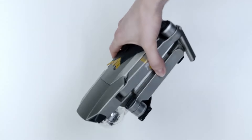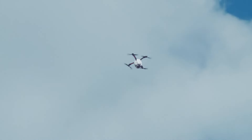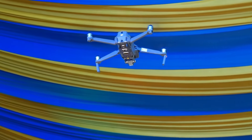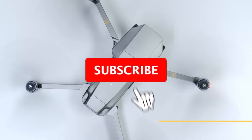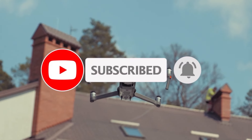And that wraps up our list of the top 5 mini drones of 2024. We hope you found the perfect drone to suit your needs. Don't forget to like, subscribe, and hit that notification bell for more exciting drone reviews and tech tips. Share your thoughts or your favorite mini drone in the comments below. Fly high and see you in the next video!